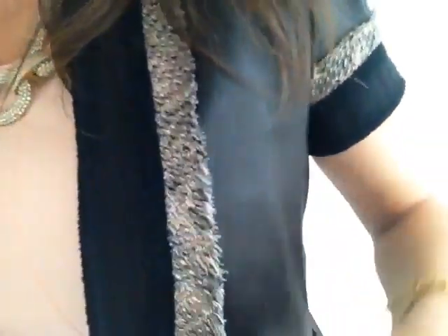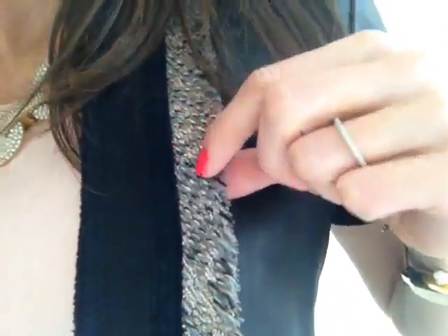It is a little BCBG MaxMire leather jacket with a cool — look at that — it has like metallic in it, and the pink ties in with the dress.